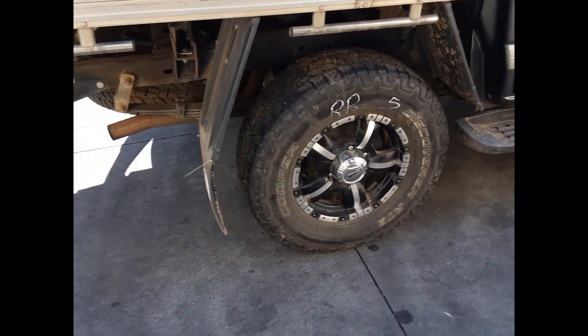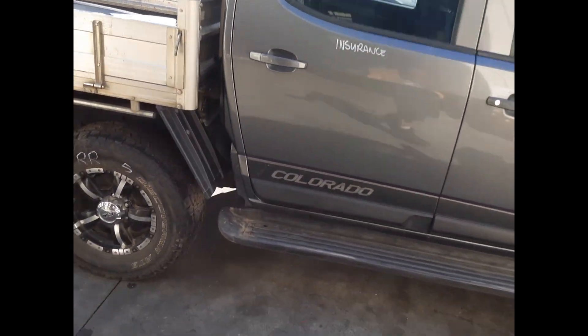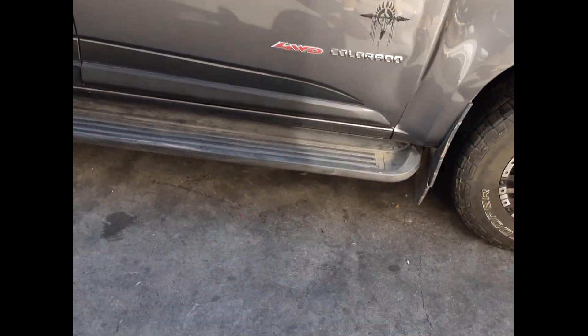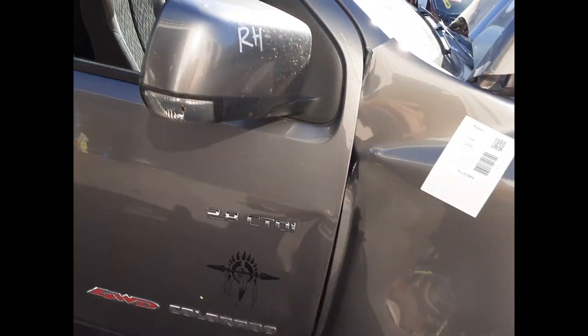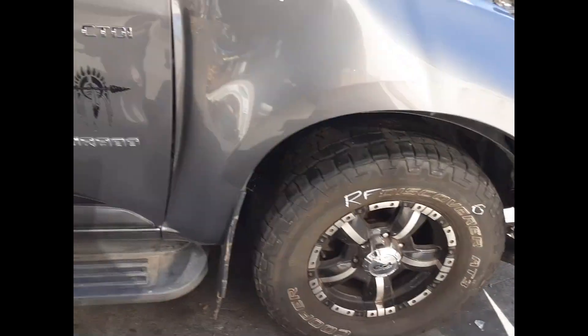Right rear CSA 16-inch alloy mag with a good tyre. The right rear door appears to have no damage. Right hand side step, sold as a pair with all bolts and brackets. Right power door mirror and a right front CSA 16-inch alloy mag, sold as a set with a good tyre.